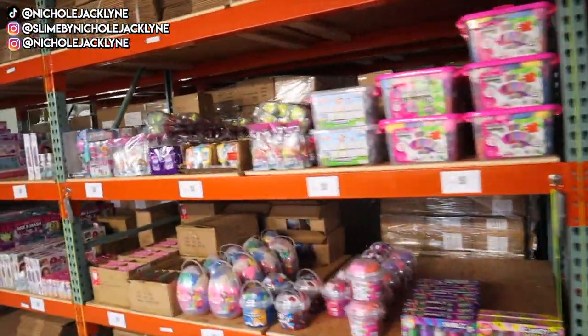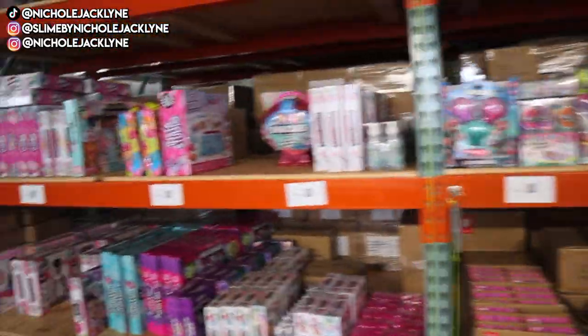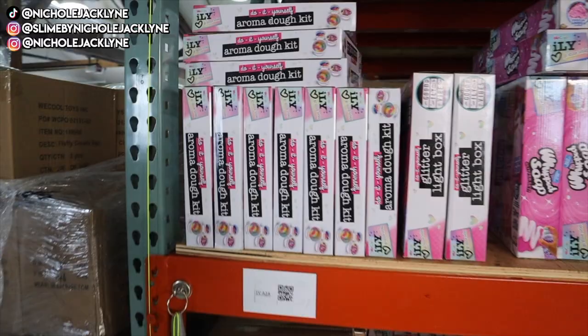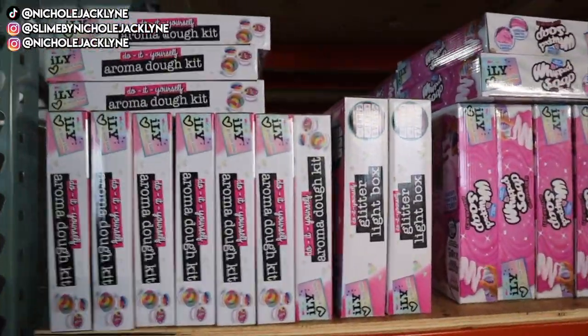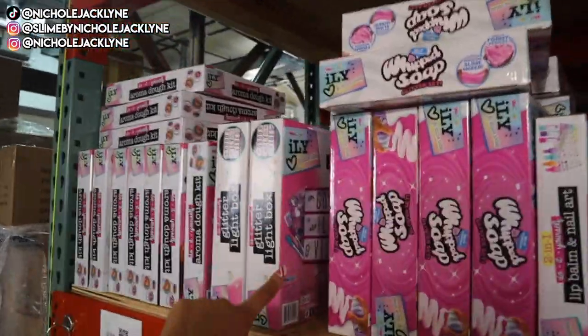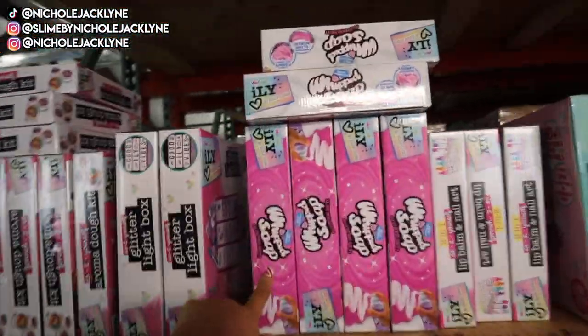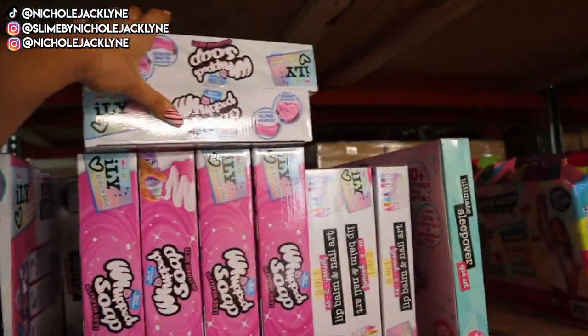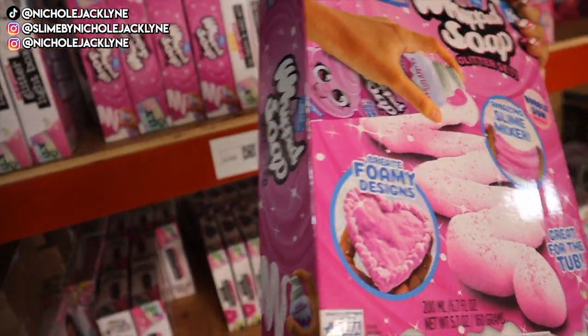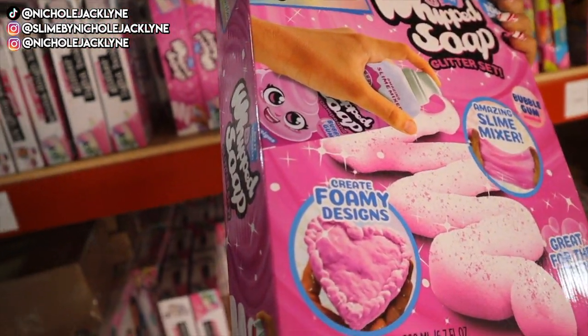This is the content. Look at all of this. Okay, this is so cool. So there are little glitter light boxes — oh my gosh. Oh, this is like foamy soap. This is cool — it's like whoosh soap. That looks so fun.